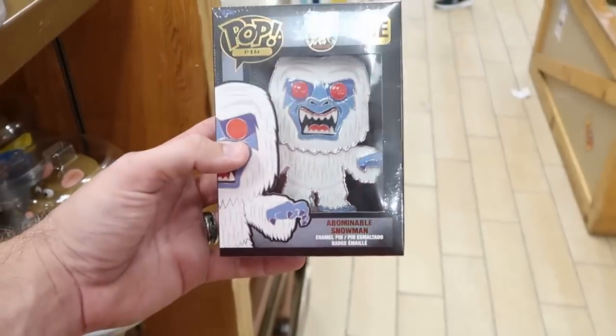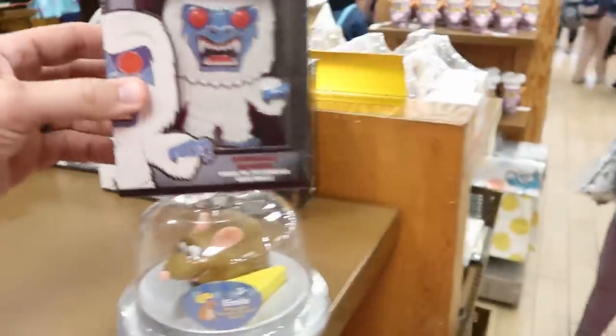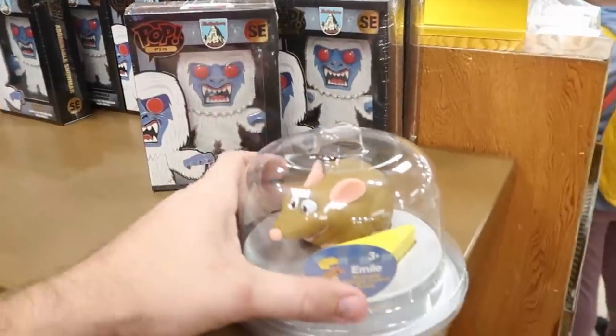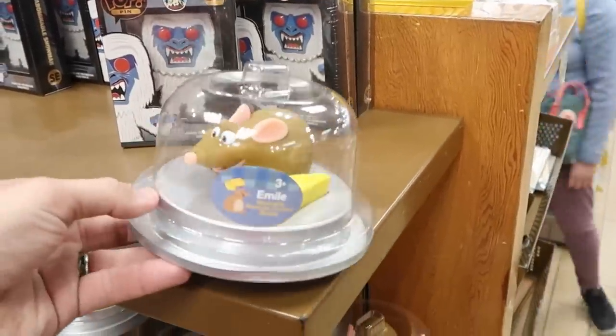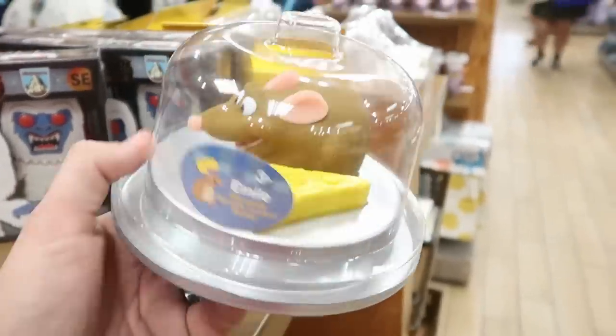They still have the Funko Pop pins with the Abominable Snowman for $9.99, marked down from $25 — a really good $15 savings. And they have the Emil Remote Control Wearable Buddies for $20.99, marked down from $35.